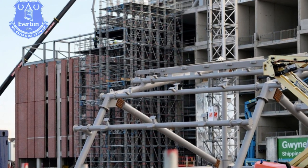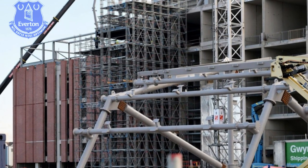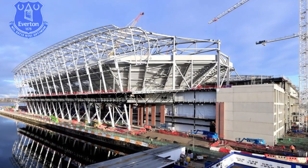The primary concrete structure on all four stands at Everton Stadium is complete. The final roof slab was laid this week on top of the east stand, marking another major milestone in the development.